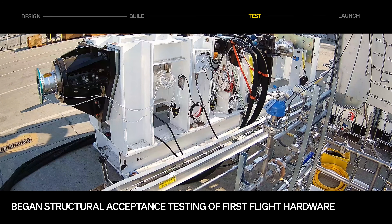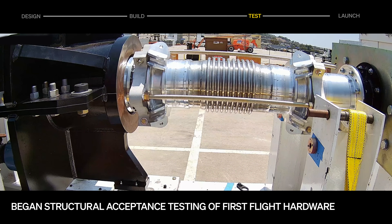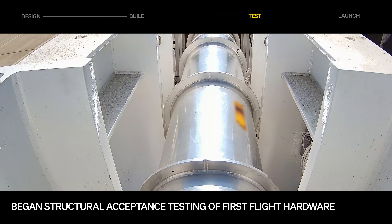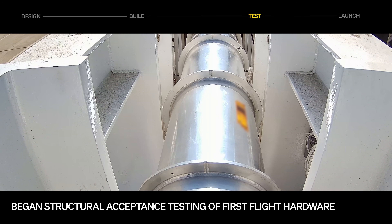Back in Long Beach, test stands have officially started acceptance testing of flight hardware. The Stage 2 downcomer underwent axial pull and pressure-proof ATP testing, serving as a final check before the part is integrated into the tank.